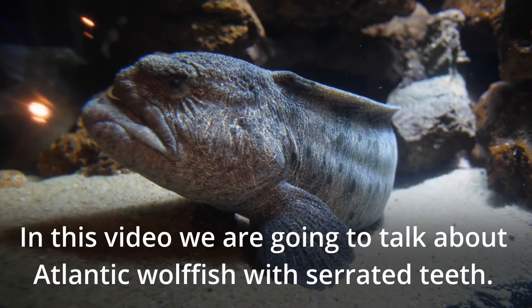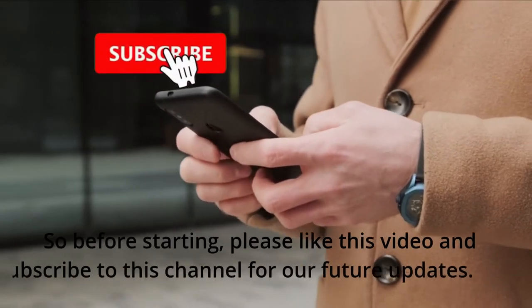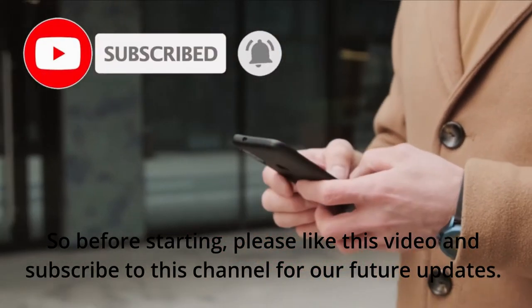In this video we are going to talk about Atlantic Wolffish with serrated teeth. Please like this video and subscribe to this channel for future updates.